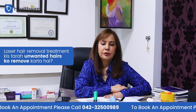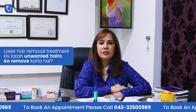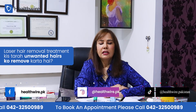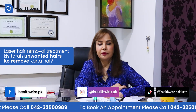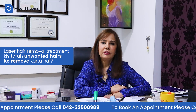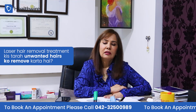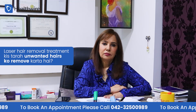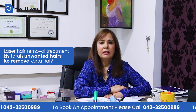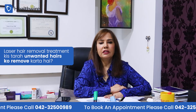In laser hair removal treatment, we have to take a few sessions. These sessions are spaced 4 to 6 weeks apart. Every session, the hair follicles are weakened. Finally, the hair is closed off. Laser hair removal is actually permanent laser hair reduction — the treatment removes 80 to 85 percent of hair.